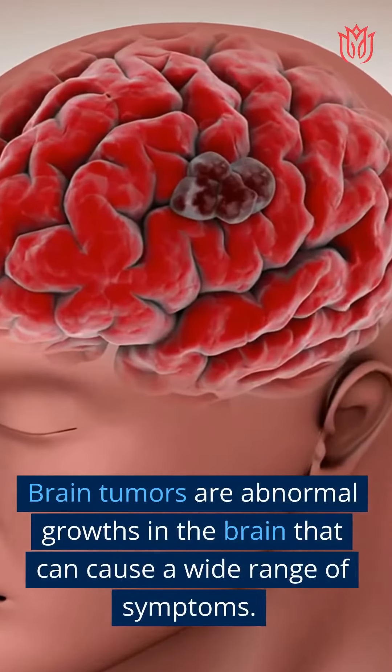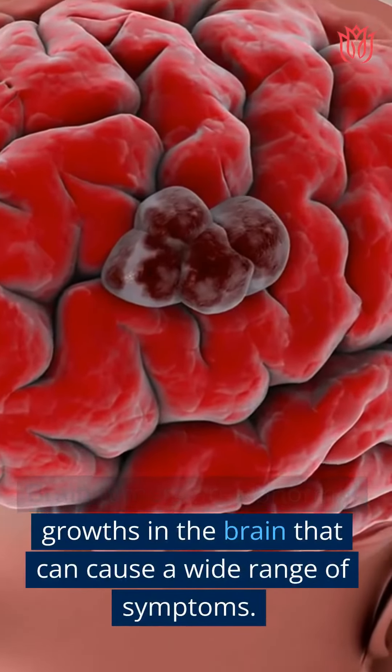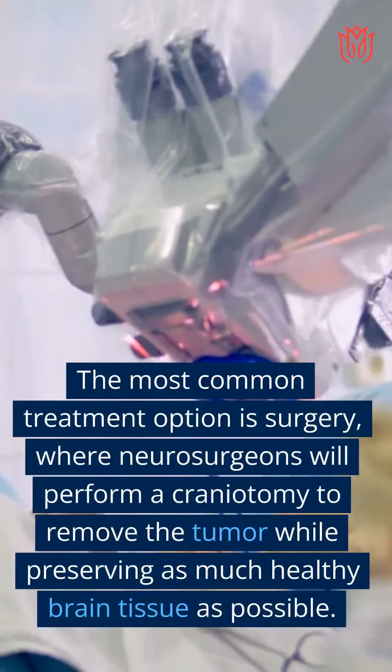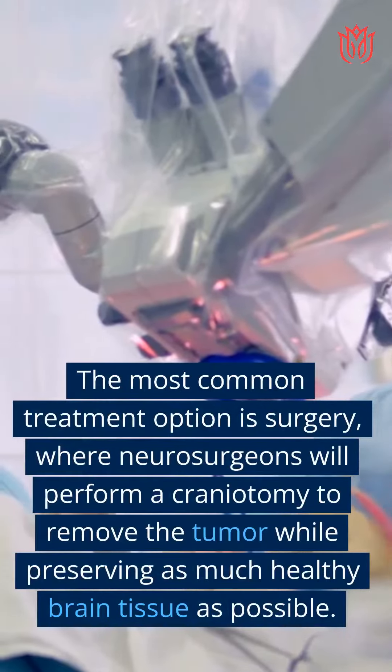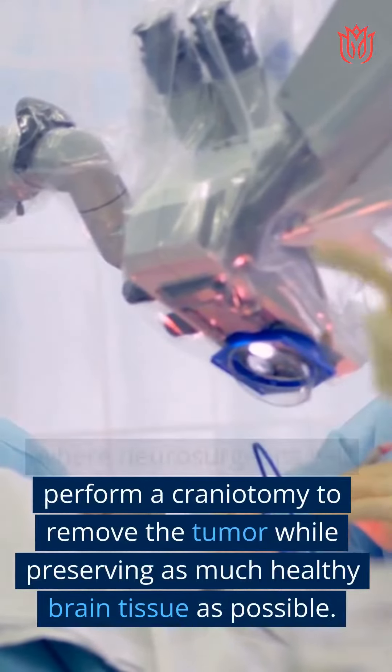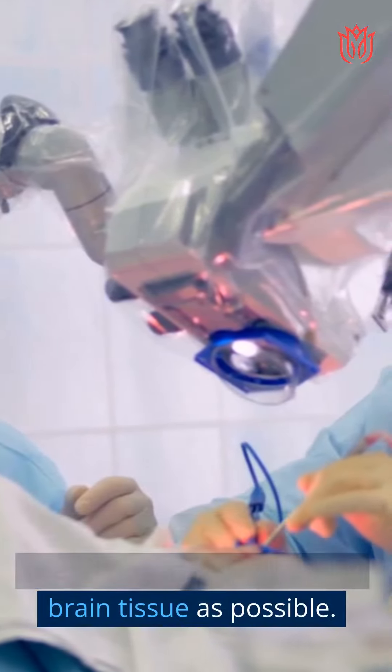Brain tumors are abnormal growths in the brain that can cause a wide range of symptoms. The most common treatment option is surgery, where neurosurgeons will perform a craniotomy to remove the tumor while preserving as much healthy brain tissue as possible.